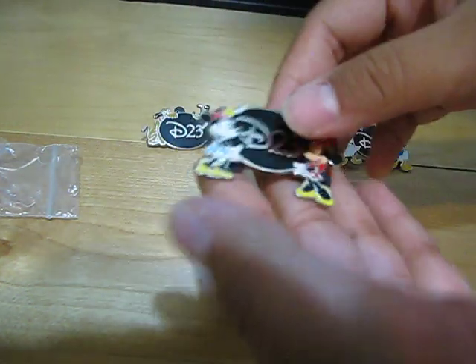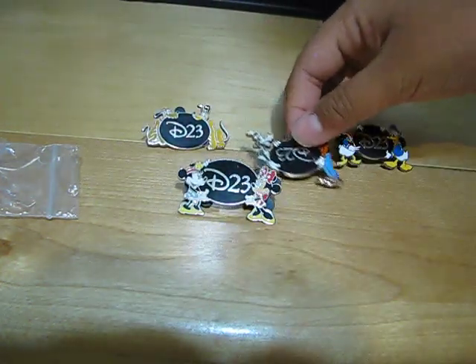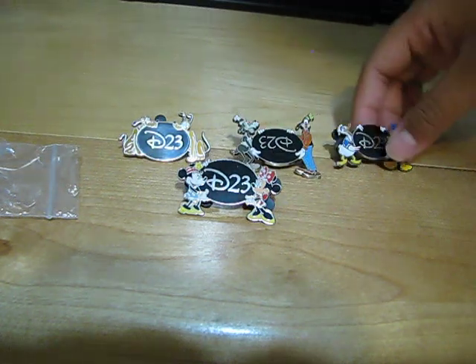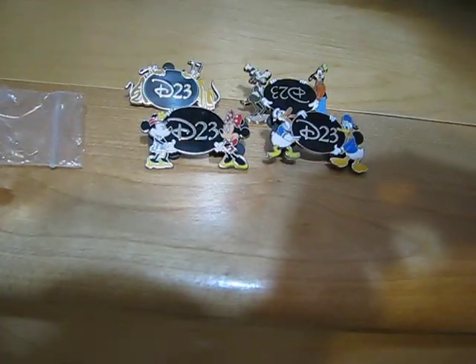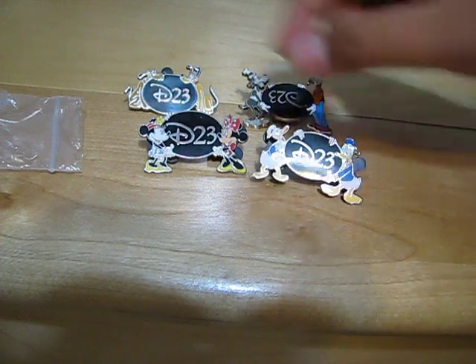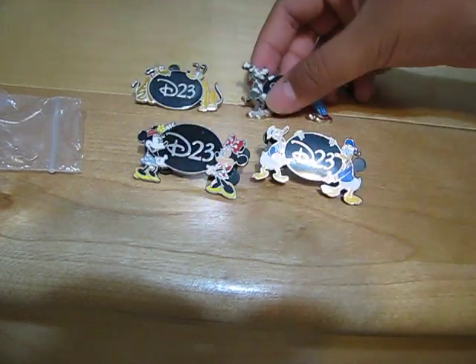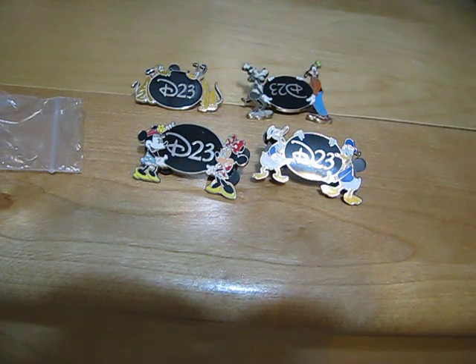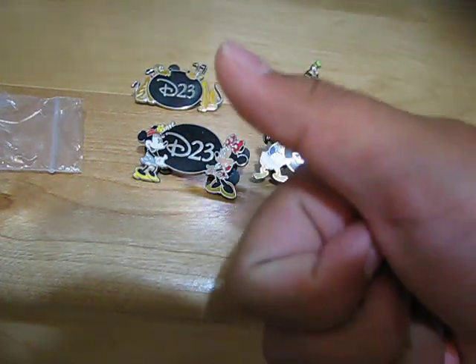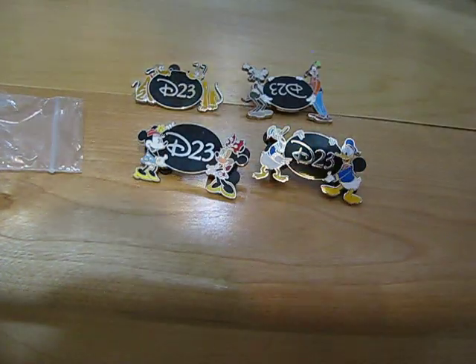And so, D23 — here they are, the Disney Movie Rewards exclusive D23 pins. Thank you for watching, and remember to subscribe, rate, favorite, like, and comment on this video. PM me if you want to trade any pins or vinyls. Have a magical day! Bye!